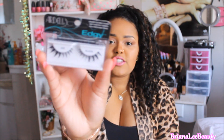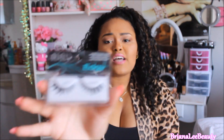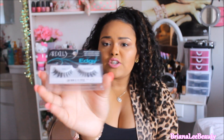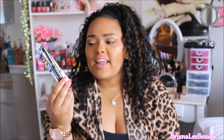Then I picked up these Ardell Edgy Lashes. These are a very popping, edgy pair — I decided to get you something dramatic rather than something natural, because you can always go out and get a natural pair. I love Ardell lashes so much. They're kind of dramatic but not too much, so if you've never tried lashes — here you go!